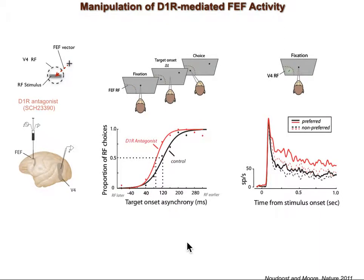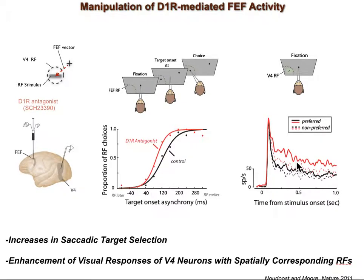We then measured the visual responses of the V4 neuron again. In this example, the increase in the monkey's tendency to saccade to the FEF RF is accompanied by an increase in the V4 neuron response. Importantly, the difference between the neuron's response to preferred and non-preferred stimuli was also increased after FEF manipulation, thus making the neuron more selective for orientation. Based on this sample, following manipulation of D1R-mediated activity within the FEF, we observed increases in saccadic target selection and an enhancement of visual responses of V4 neurons with especially corresponding RFs.